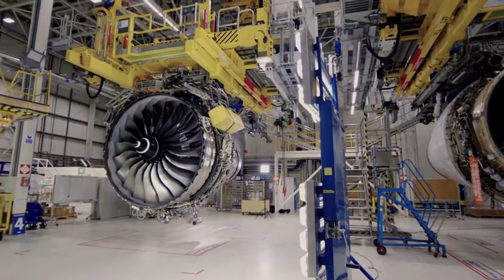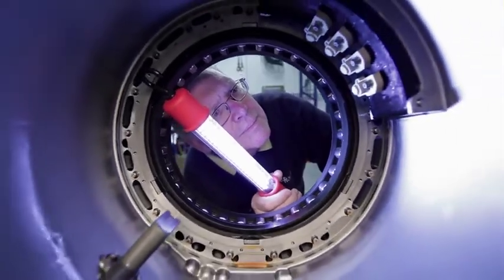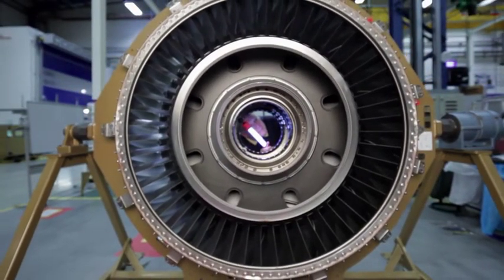We can plan the removal of those engines well in advance. We can understand the work scope that we need to apply to those engines, which then means we're in position to pre-order the parts, get everything ready to go, and the flow through our MRO bases is so much smoother. The last thing anybody wants is to open an engine up and find surprises. So if we have data we can predict the state of the engine, we know what we're going to do. That flow is so much easier.